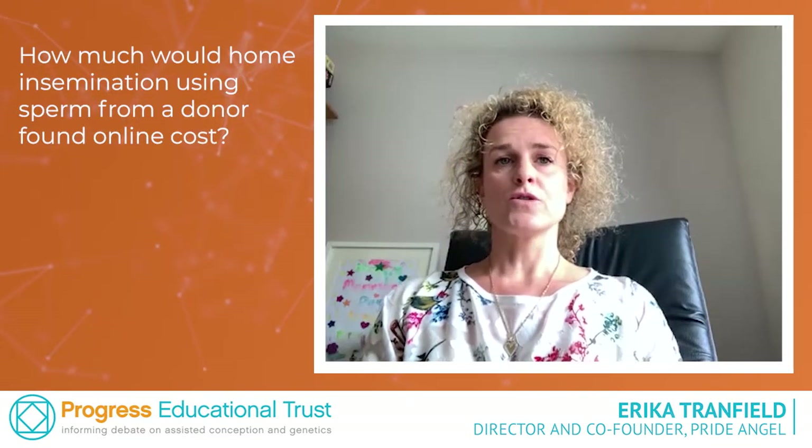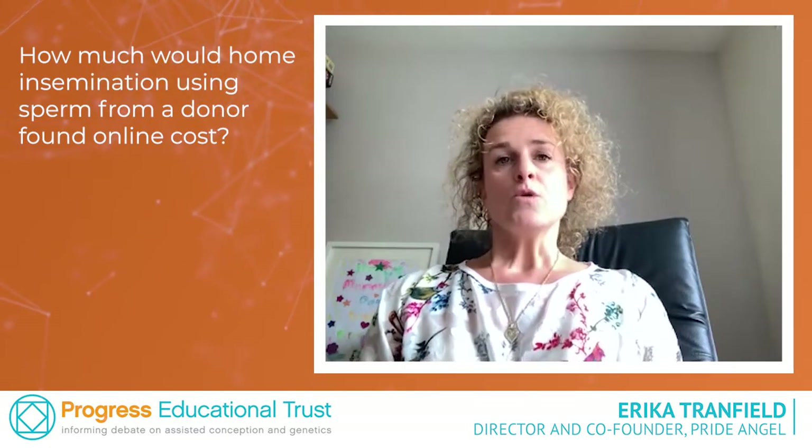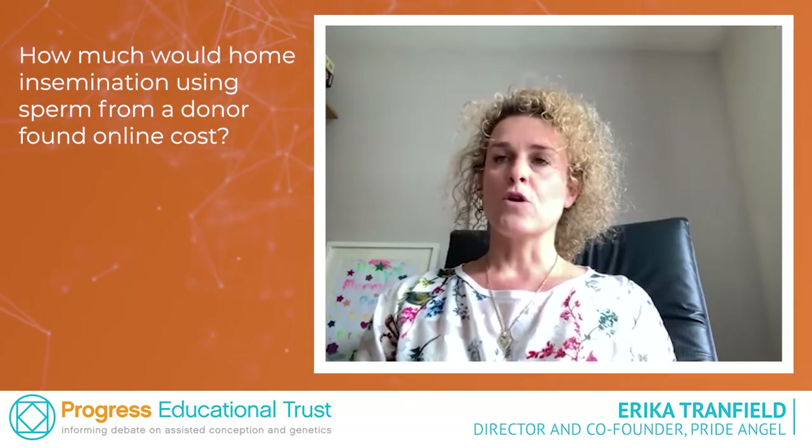The costs for home insemination: the first cost would be to find the donor themselves. The cost for that would be the costs for utilising a website such as Pride Angel. We charge £30 for 20 message credits — they don't expire and they allow you to communicate with the donor using our internal messaging system.